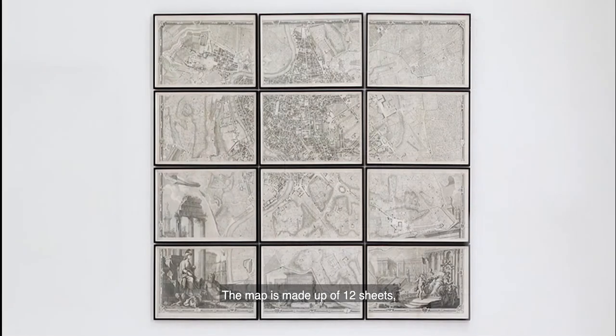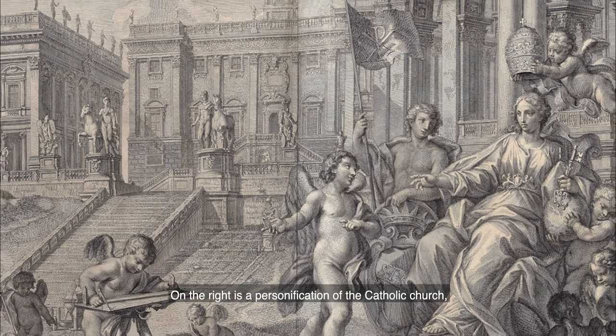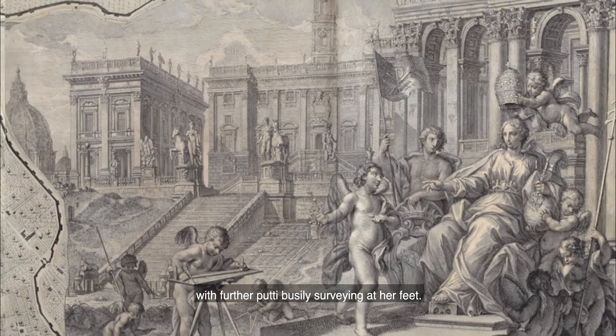The map is made up of 12 sheets and measures 1.7 by 2 metres, with the plan itself set within an illusionistic scroll, and below a capriccio, or architectural fantasy, celebrating ancient and modern Rome. On the lower left we can see classical landmarks such as the Colosseum, the Arch of Constantine and the Forum. On the right is the personification of the Catholic Church, being crowned by winged Putti, with further Putti busily surveying at her feet.